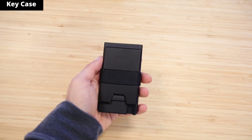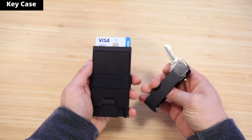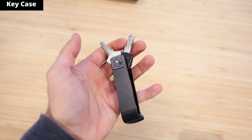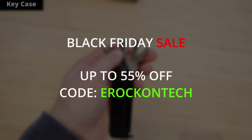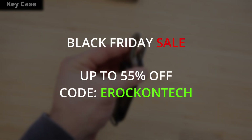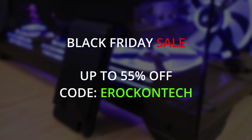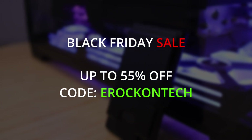Exeter also offers a key case which pairs perfectly with the Card Holder Pro, providing one-handed access to all your keys and holding up to eight keys at a time. Exeter is currently running their Black Friday sale with 50% off, and with my code erocontech you get an additional 5% off — making that 55% off total. The link will be down below in the video description.